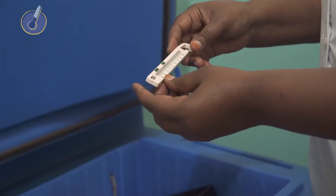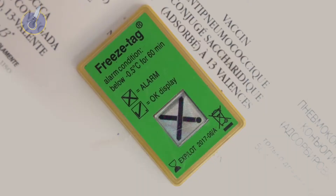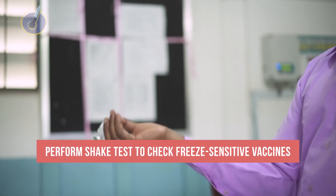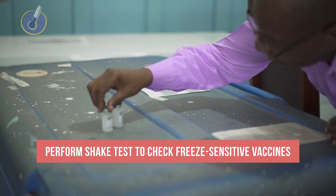In some cases, the temperature may fall below 0 degrees Celsius. Your electronic freeze indicator will show an X, or the 30-day electronic temperature logger will show a low alarm if the temperature has dropped below negative 0.5 degrees Celsius for more than 60 minutes. When this happens, perform the shake test to check freeze-sensitive vaccines for damage. Discard any damaged or frozen vaccines.